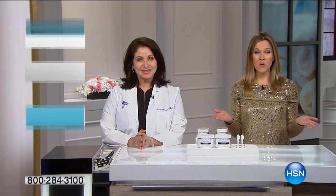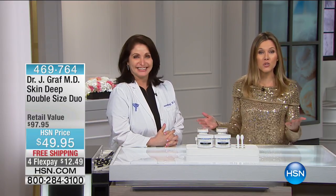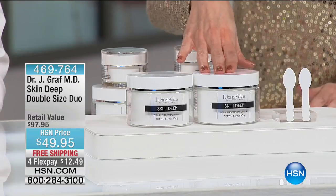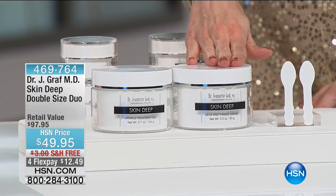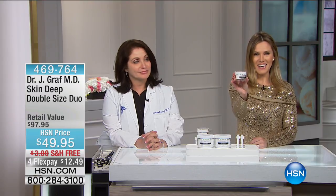Welcome back to HSN — I'm with Dr. Jeanette Graf, who joins me this morning as we go skin deep. She's been at HSN for over 15 years. Happy New Year — it's a new year, new you! We have things you have not seen since she's been here this visit, saved only for my show in limited quantities. I have about 100 of our next set to go around, and we've doubled it up for you. This is called our Skin Deep Double Size Duo.